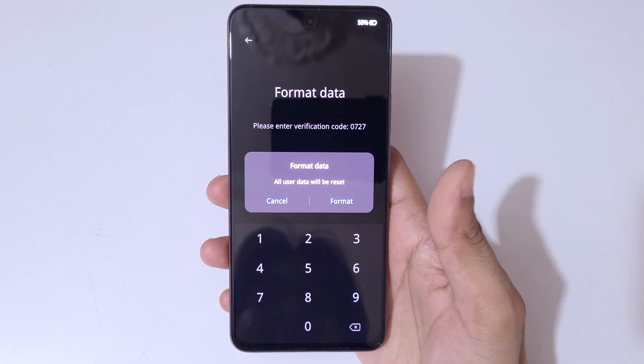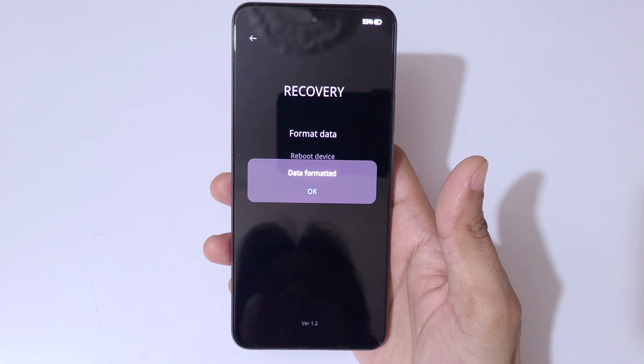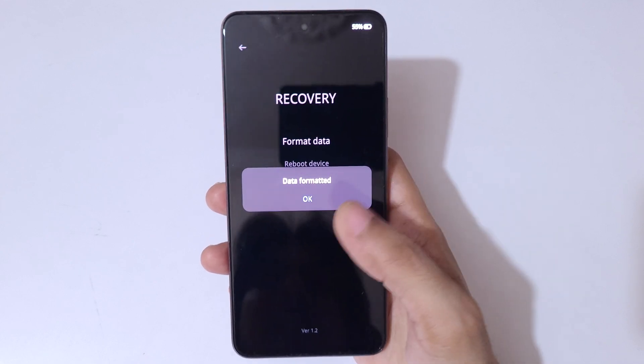You can see 'Format Data — all user data will be reset.' Tap on 'Format' and you can see 'Wiping, please wait.' Then you can see 'Data Formatted.'